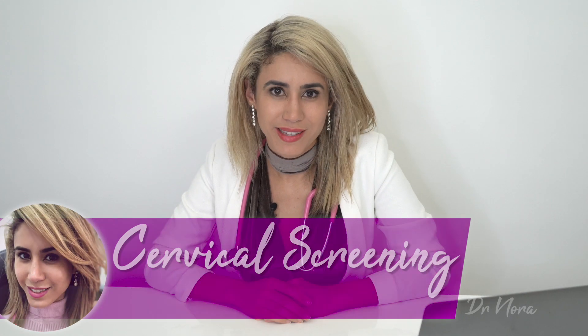Cervical screening — what is that? Well, in today's episode of Dr. Nora, I'll be dispelling some common myths and answering some questions that my patients commonly ask me when they're having their cervical screening test — from what it is, how it's performed, what the results actually mean, and sharing with you some exciting new developments in this field.